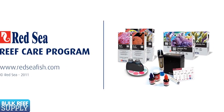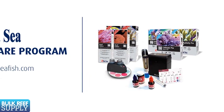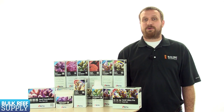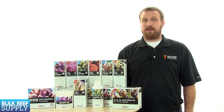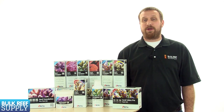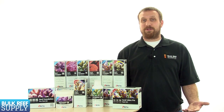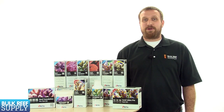All in all, I think Red Sea put together a solid program that is affordable, makes sense, and has clear expectations laid out on how to use it and what to expect in terms of results. If you are looking for a retail package two-part system that includes an easy-to-use, safe trace element system coupled with it, you can't go wrong with the Red Sea coral growth and coloration programs. If you enjoyed this episode of BRStv and you would like to see future episodes, sign up for our newsletter or subscribe to our YouTube channel. Thank you for watching BRStv.